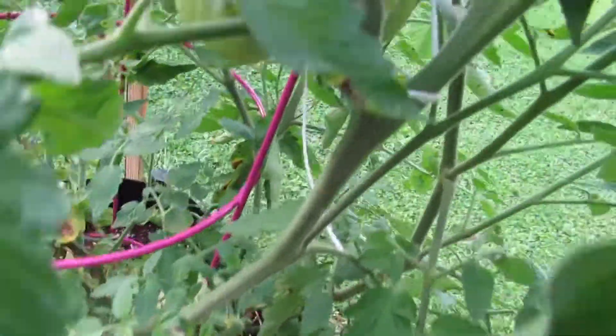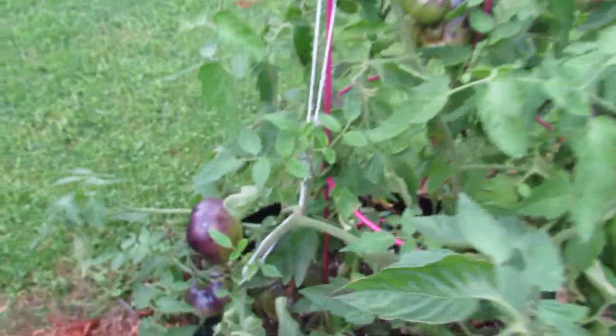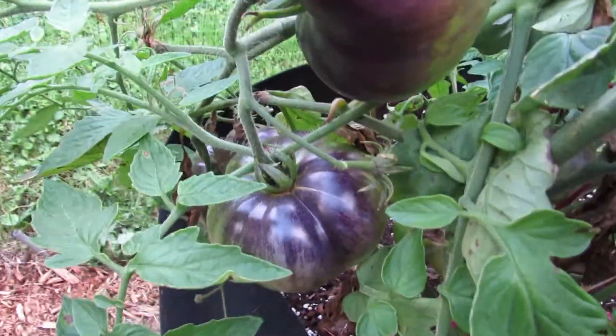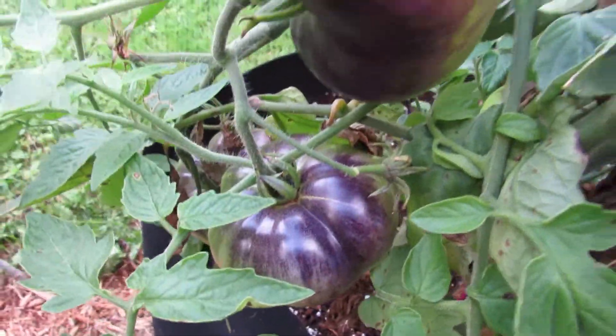I've got a few plants of these. You can kind of see what they do — they turn blue anywhere the sun hits them. Blue Beauty tomato. Absolutely recommend it. We got these from Baker Creek. It's the only place I've found that has them.